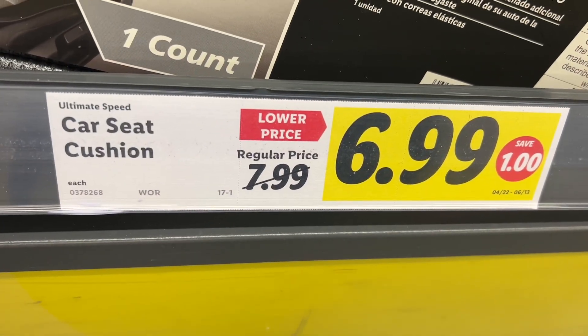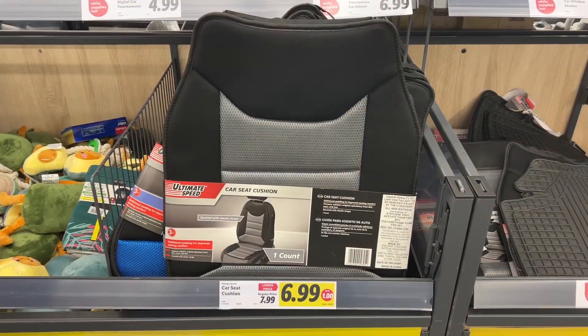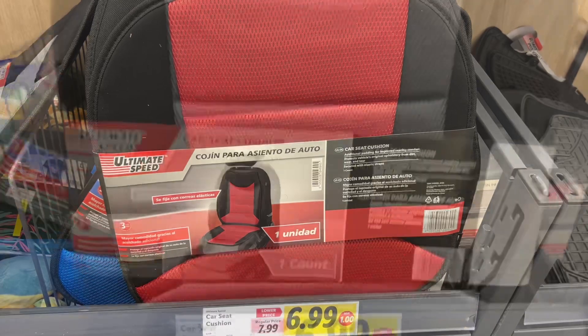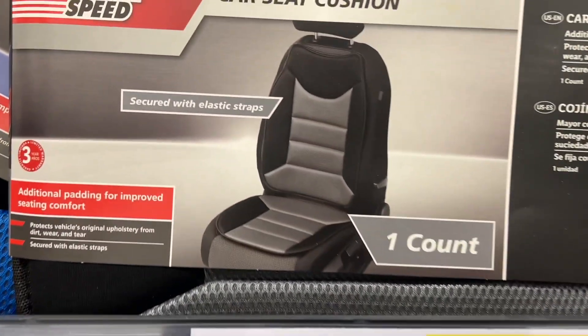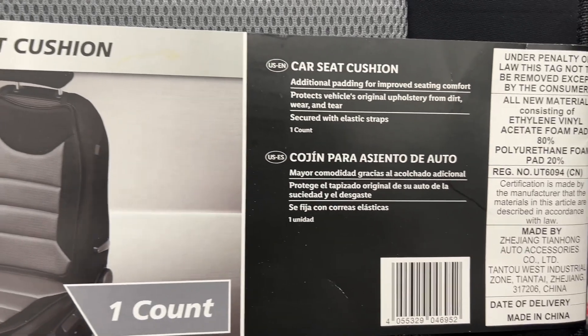This is the Ultimate Speed Car Seat Cushion for $6.99. They had three different color choices of gray, blue, and red. This isn't only for improved seating comfort, but it also helps protect your vehicle's original upholstery from dirt, wear, and tear. Similar brands are $16 on Amazon and $14 at Walmart.